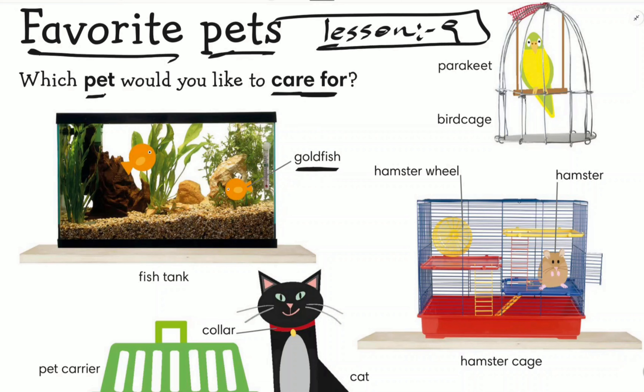The first pet is goldfish. The goldfish lives in a fish tank. This is a tank — what kind of tank is this? It's a fish tank.